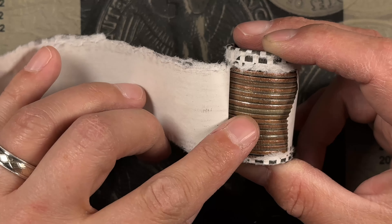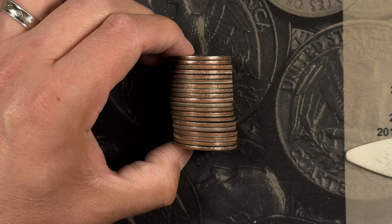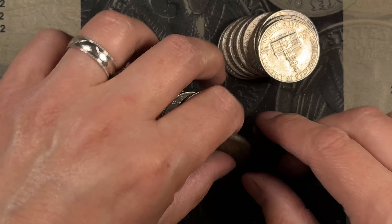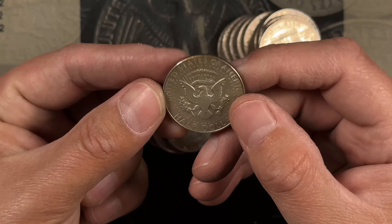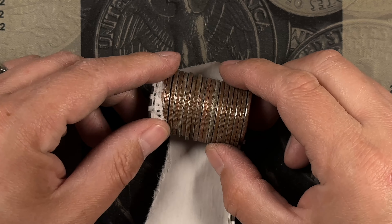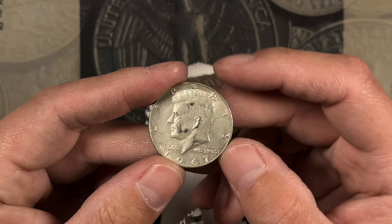Roll number 10, and we've got a 40 percenter — don't see anything else obvious, but we've got another 1967. Roll number 16, and we've got a 40 percenter — another 1967.